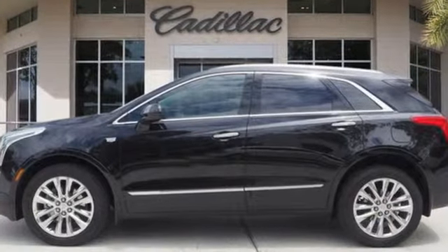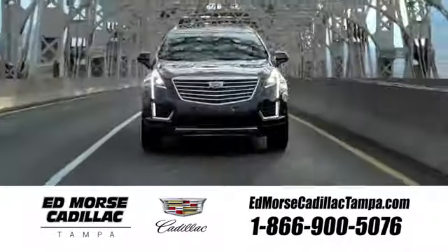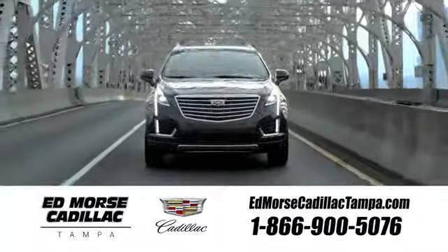The time is now. See it for yourself today. Visit our website at edmorescadillactampa.com or call us today. For value and for service, it's Edmores.